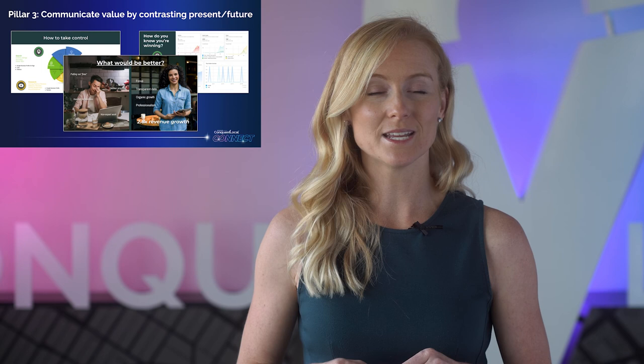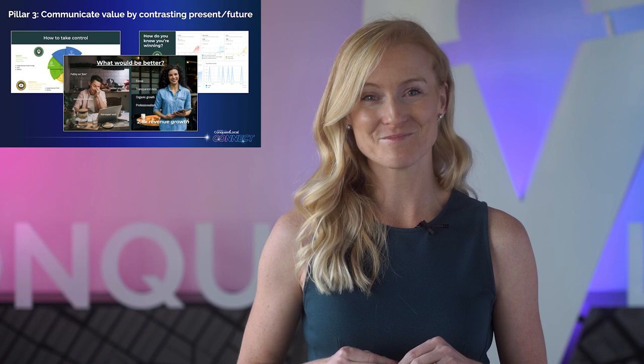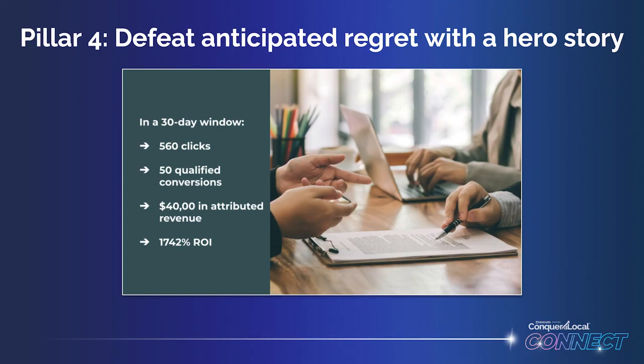We show them our solution, some examples of what winning might look like, and then ask our prospects straight up: would a future state where your unconsidered need is solved be better than now? It should be pretty obvious for the prospect that the answer is yes. Finally, before our prospect can start anticipating any regret, we move on to the fourth pillar and show them a hero story they can imagine themselves in.